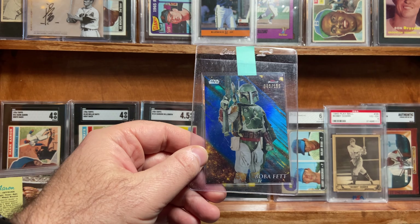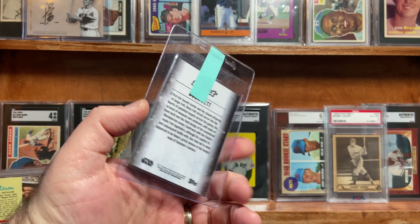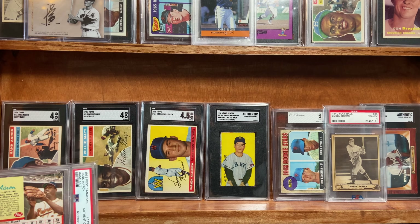Boba Fett — this is from Finest and this is the blue version, numbered 55 out of 150. This is a card that I plan to sell. Hopefully it gets a 10. That is the goal.